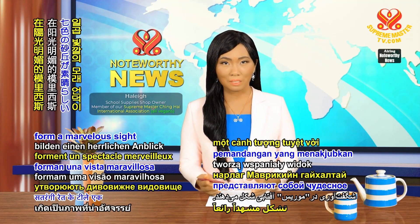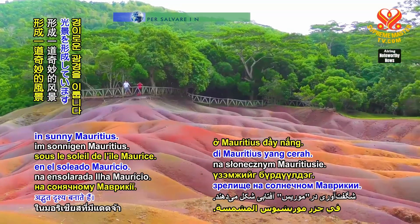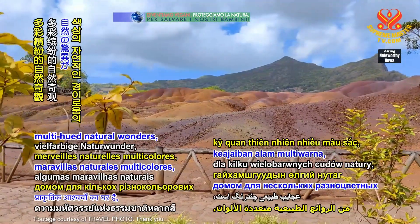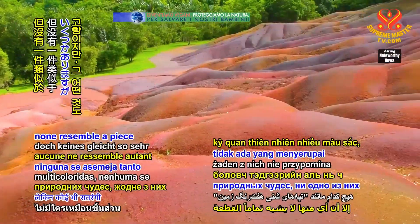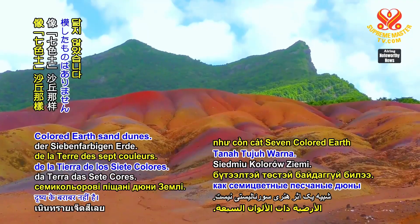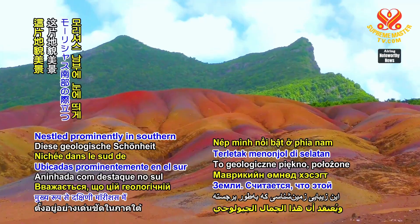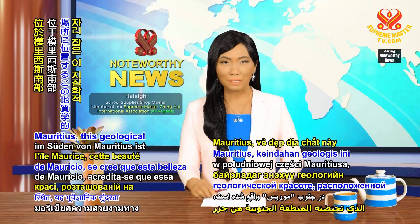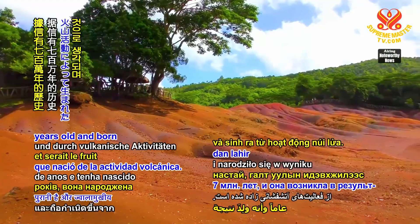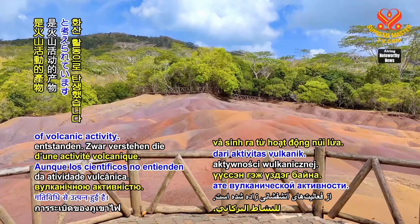Seven-colored sand dunes form a marvelous sight in sunny Mauritius. While Earth is home to a few multi-hued natural wonders, none resemble a piece of surrealistic artwork quite like the seven-colored Earth sand dunes. Nestled prominently in southern Mauritius, this geological beauty is thought to be 7 million years old and born of volcanic activity.